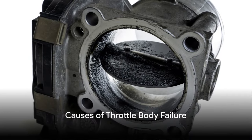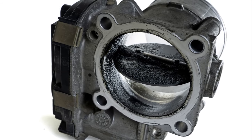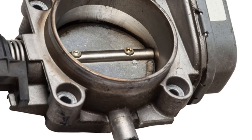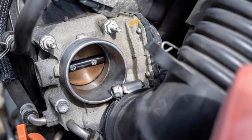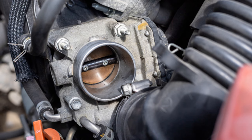Now let's decipher what can lead to your throttle body's failure. Elements like dirt, grime, and carbon accumulation can significantly contribute to the malfunctioning of the throttle body. This accumulation interferes with the airflow, barring the throttle plate from functioning seamlessly. Usually this buildup develops gradually but can speed up if you often drive in dusty environments or take numerous short trips.